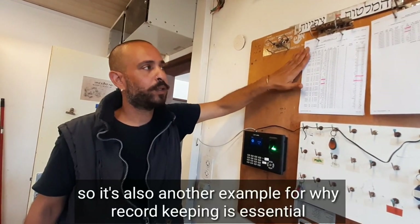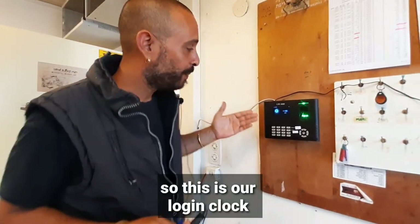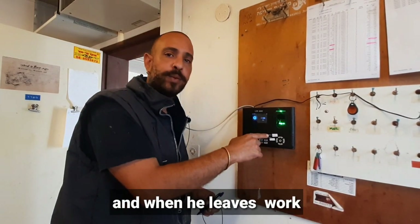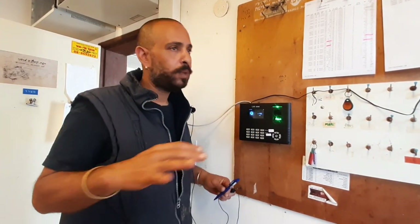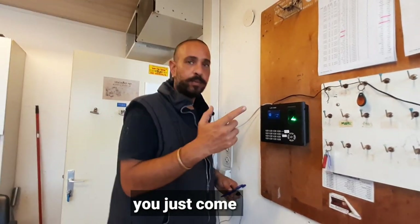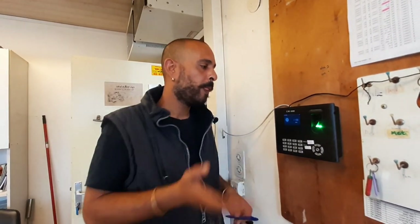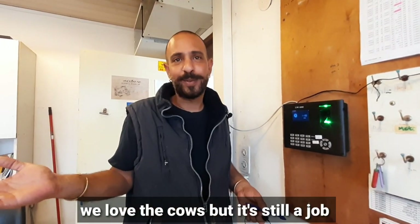This is our logging clock. Every worker comes here, puts his finger in the system, and when he leaves work he does the same to clock out. This is mainly about trust between the workers and the employer — no one is watching you, you just come and go. That way everybody knows how many hours they gave. We love the cows, but it's still a job, so this helps us keep a record of our hours and salary.